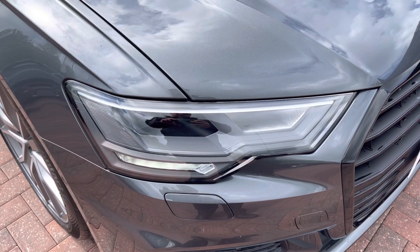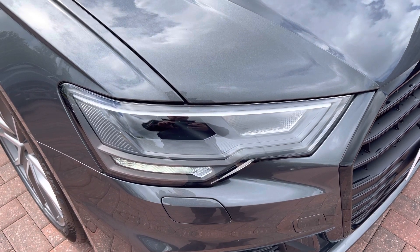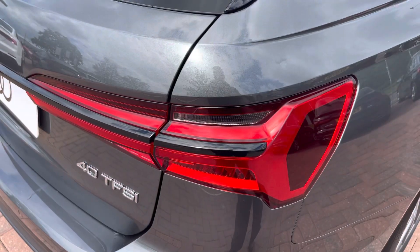The LED headlights really create great visibility in all road conditions, and here we also have the rear lights as well.